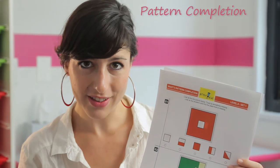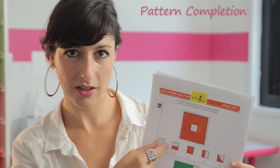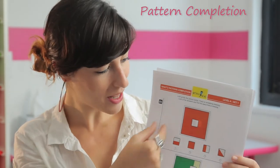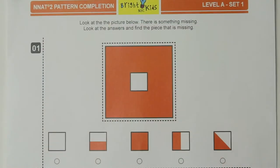I want to give you a couple examples of that within the different sections of the NNAT. If a child understands that they need to test each little piece, they can take their fingers and imagine that they're placing it there. They need to fill it in the way that it was supposed to be.